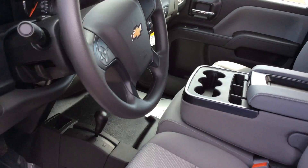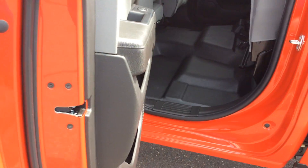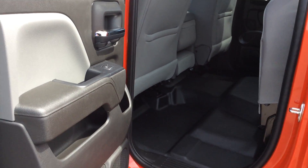Dual glove boxes on the far side. Manual seats, driver and passenger. It has the rubber flooring in there so if it's a dirty site, go ahead and wash it out real quick and easy.